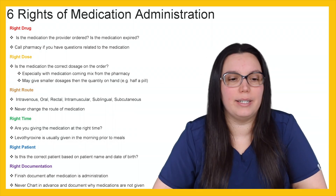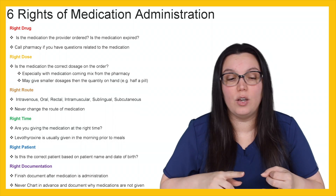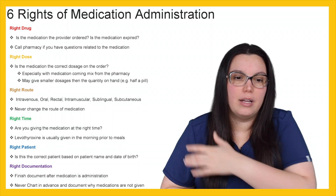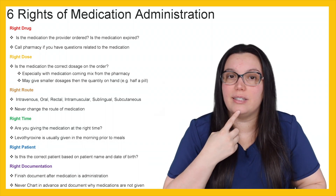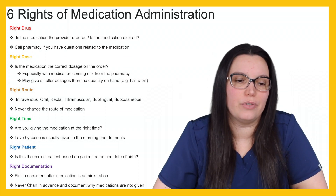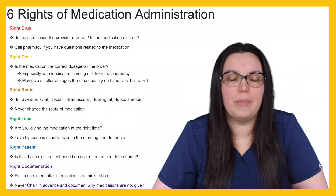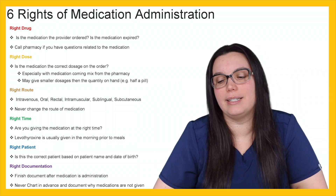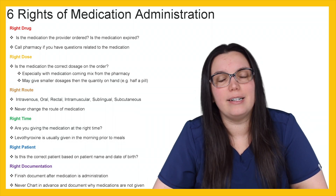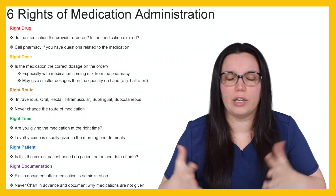Next we look at right route. Is this medication being given intravenously, orally, or rectally? We can also give it intramuscularly into the muscle, sublingually underneath the tongue, or subcutaneously into our fatty tissues. We never want to change the route of a medication on our own. If you have a medication given intravenously, you don't want to make the decision to give it orally — that's something you need to discuss with the physician and pharmacy depending on what's going on with your patient.